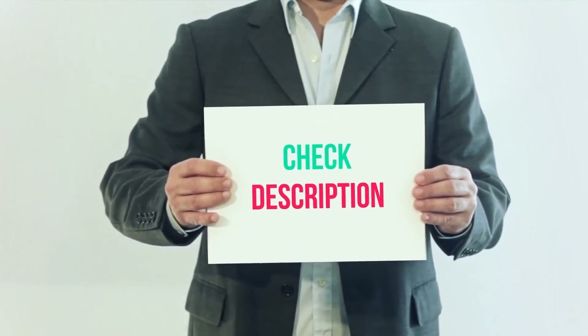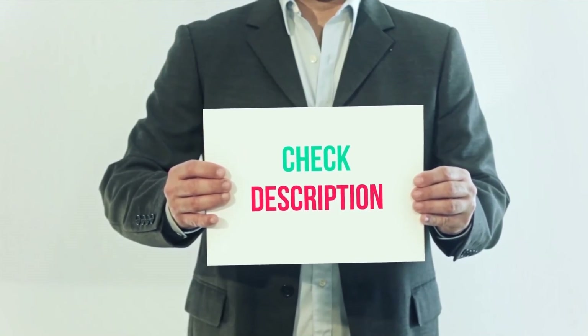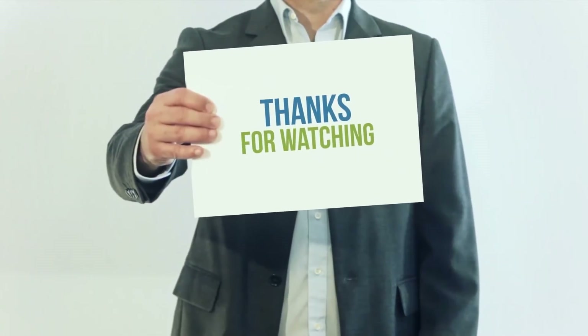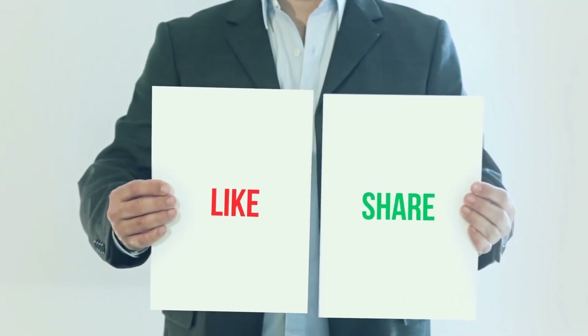I've included the product links in the description — you can check them out for more information and the latest price. Thank you for watching this video. Please subscribe to my channel, leave a like, and share with your friends.